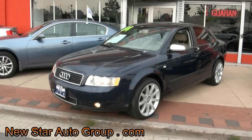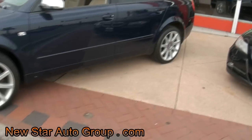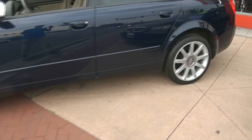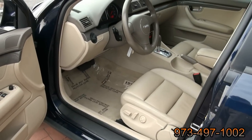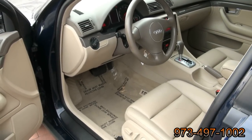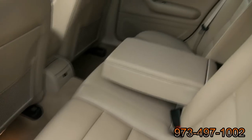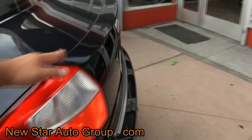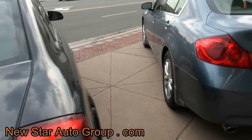Here at New Star Auto Group, once again, a 2004 Audi A4 1.8 Quattro. It has the RS4 wheels — depending on the year, sometimes there are six spokes, but I always call these RS4 wheels. They were on the original one. Inside you have dual power seats which are heated. 72,000 miles. You have the sports steering wheel — very stable automobile on the road. I've had one myself. It has the ski pass-through and the rear spoiler, and it also has parking sensors.